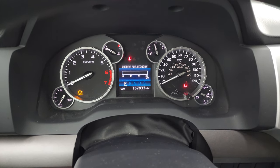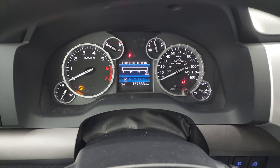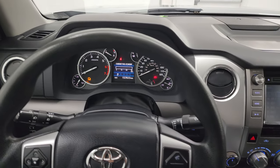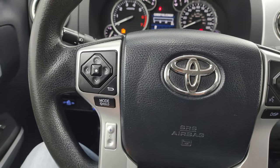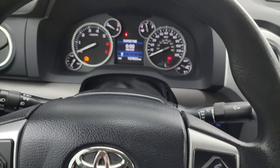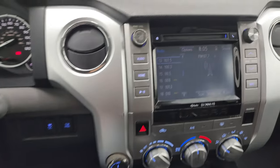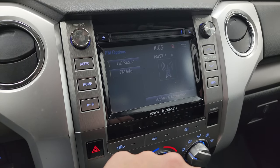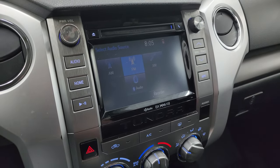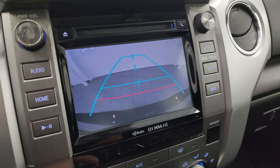This one has 157,833 miles on it. The instrument cluster is nice and clean. You get the leather-wrapped steering wheel — that's in pretty nice condition as well. Bluetooth and audio controls on the left, Bluetooth on the right, and information center controls on the left as well. There's your cruise control. You get AM/FM radio on here, and it also has SiriusXM radio capabilities and a CD player. This is also where your backup camera shows up, and that is working nicely as well.